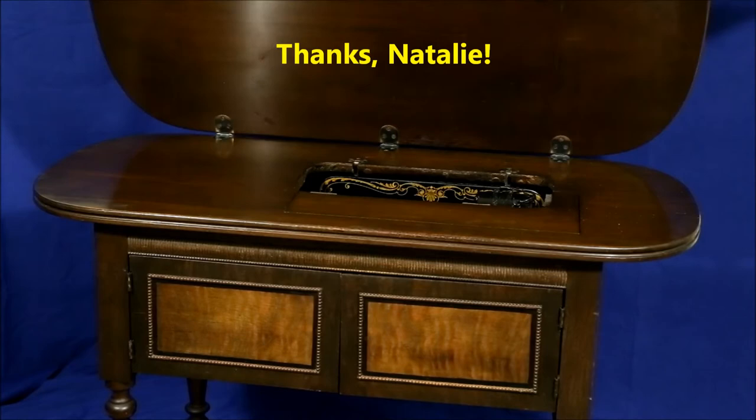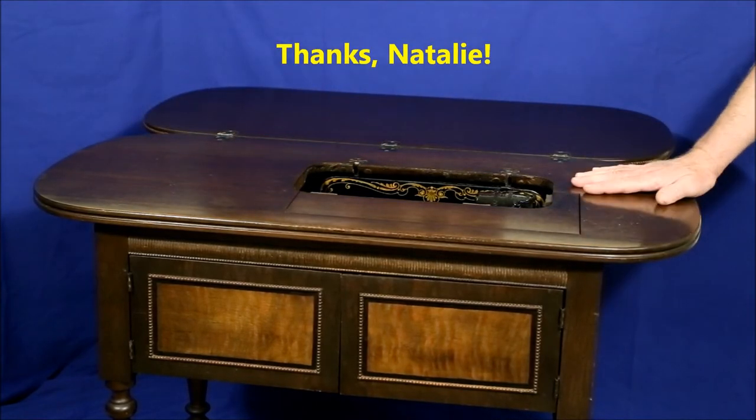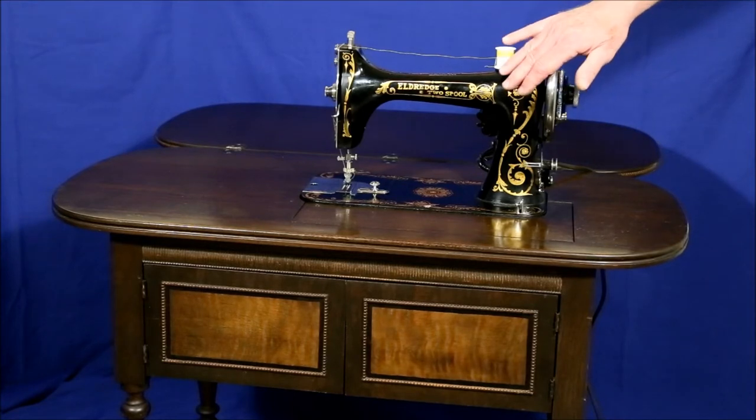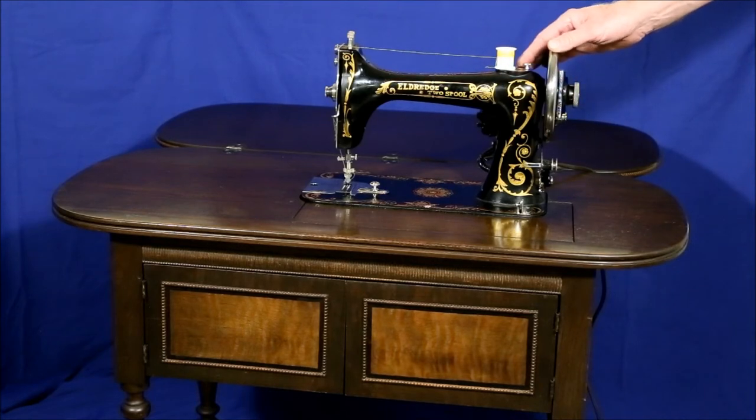As great as it looks, the real treasure is inside: a 1929 Eldridge two-spool sewing machine made by the National Sewing Machine Company. She was in such good condition that restoration only took 15 hours — really short for a machine that's nearly a century old. Let's move in a little closer to see what makes this gem so special.